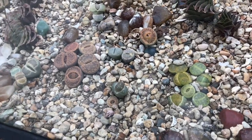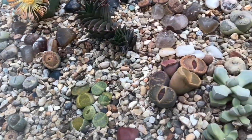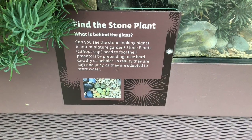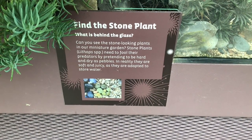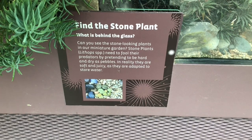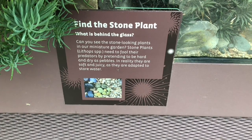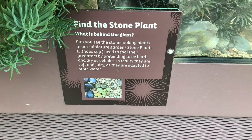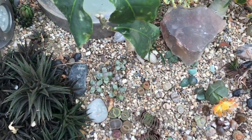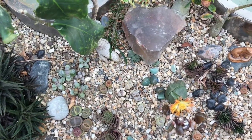Let's take a look at these interesting plants. Even though they look like stones, these are stone plants. Can you see the stone-looking plants in our miniature garden? They need to fool their predators by pretending to be hard and dry as pebbles. In reality they are soft and juicy, as they are adapted to storing water. Quite a clever design by nature.